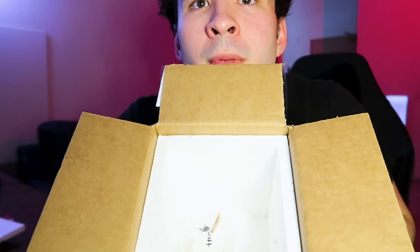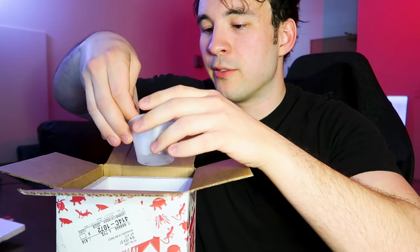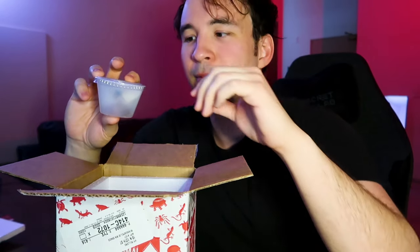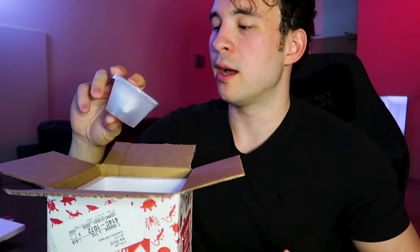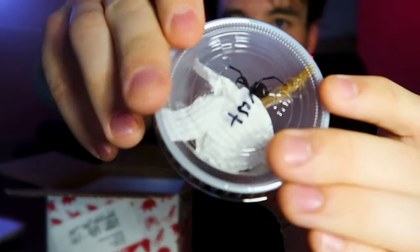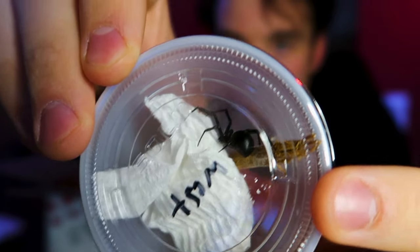Oh my god! Look, can you see? Oh my god. They look so dope. So I have a deathly fear of spiders — not sure if I mentioned that, but they're so cool. And oh my god, that's horrifying. I'm taking sweet and sour sauce home in this, I'm not taking a Black Widow. It's so pretty, bro — can we get a focus? Oh my god, it's so beautiful.